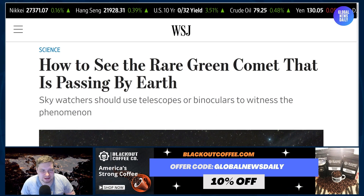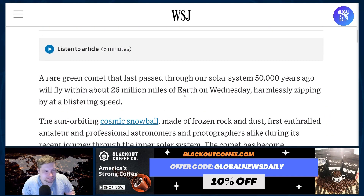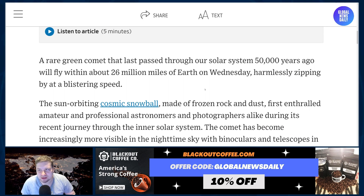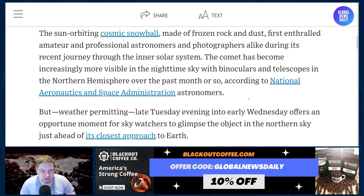How to see the rare green comet that is passing by Earth. Skywatchers should use telescopes and binoculars to witness the phenomenon. A rare green comet that last passed through our solar system 50,000 years ago will fly within 26 million miles of Earth on Wednesday, harmlessly zipping by at a blistering speed. The sun-orbiting cosmic snowball made of frozen rock and dust has enthralled amateur and professional astronomers and photographers alike during its recent journey through the inner solar system. The comet has become increasingly more visible in the nighttime sky with binoculars and telescopes in the northern hemisphere over the past month or so, according to NASA astronomers.